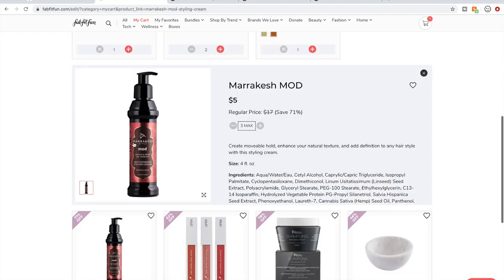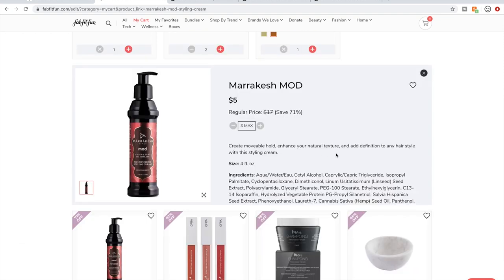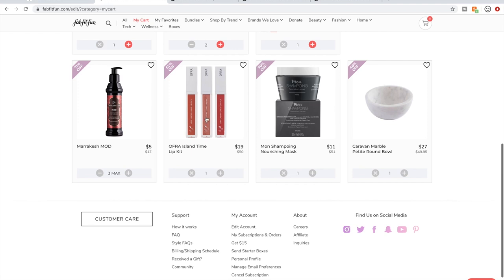I am maxing out on the Marrakesh MOD styling cream — it is one of the best styling creams I've ever used for curly hair. It would work beautifully in wavy hair as well. It's wonderful, but all of the Marrakesh products I've tried do have a very musky smell. So if you don't like musky smells, this wouldn't be for you.